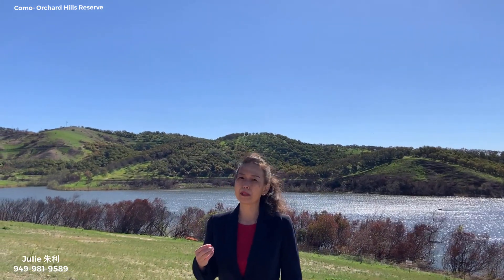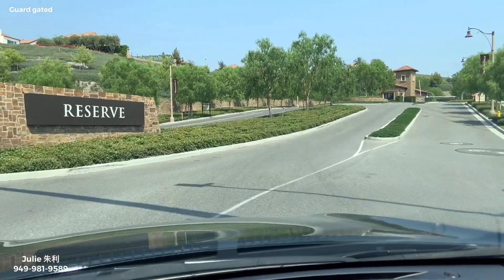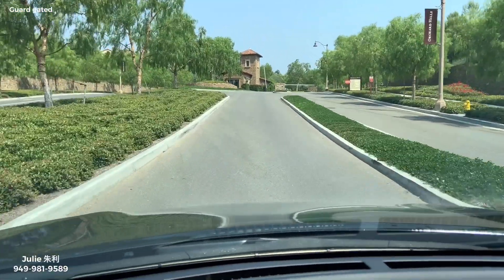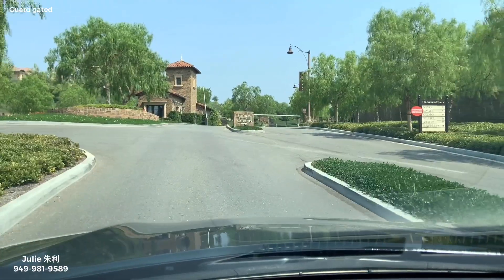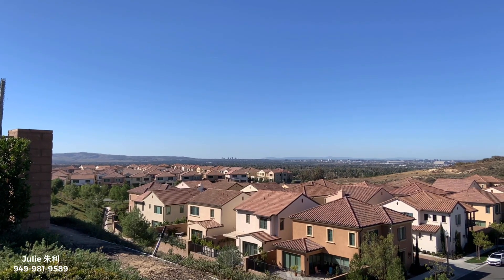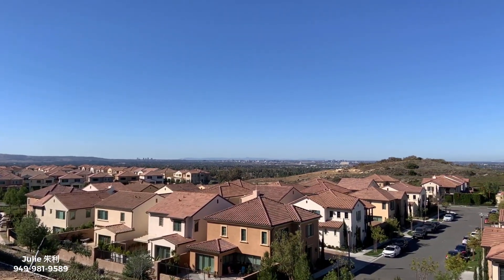Today I'm going to show you one of the communities called Como. Como has two plans. Plan 1 is a 4-bedroom, 3-bath with a loft, 2,494 square feet. And Plan 2 is a 4-bedroom and 3-bath with a loft, 2,753 square feet. Both of these plans you can upgrade to a 5-bedroom.